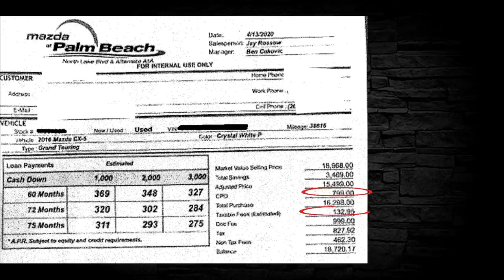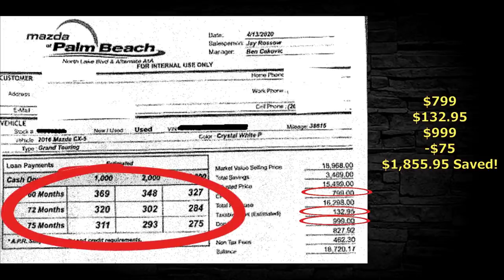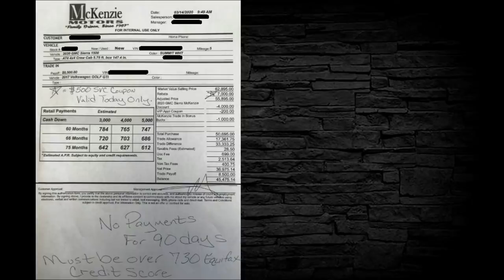This is a 2016 Mazda CX-5. There's $799 for CPO — I would pass on that. Then there are estimated taxable fees of $132.95 — I'd take those out as well. Documentary fee of $999 — I'd adjust that to $75, saving $924 on the doc fee. Total: $1,855.95 saved on this one. And again, they're pushing 60, 72, and 75 month loan terms — let's start seeing 36 and 48 month options.